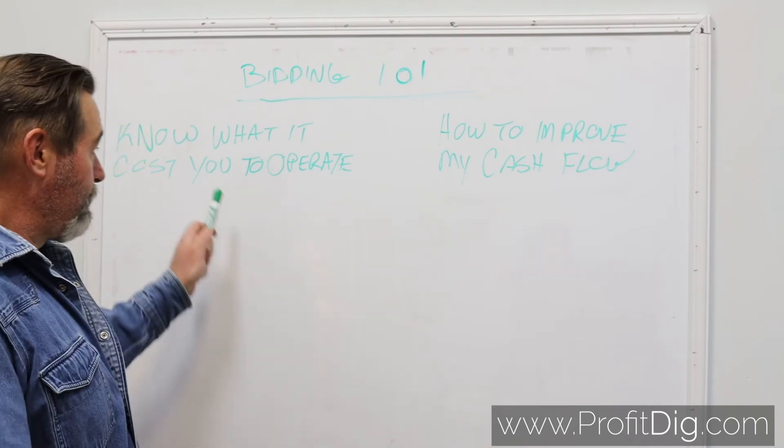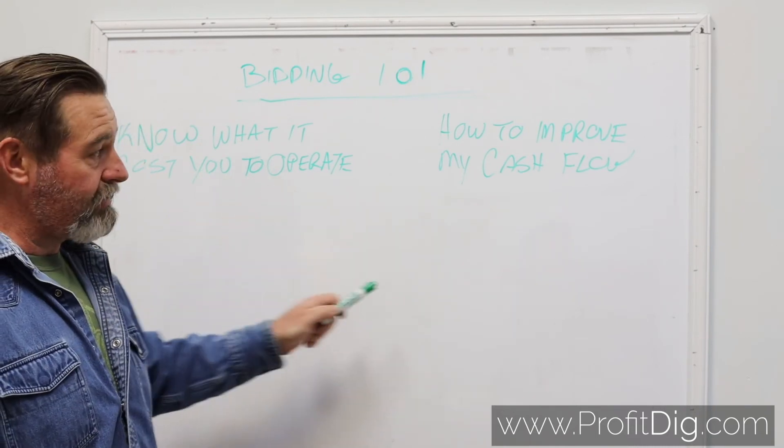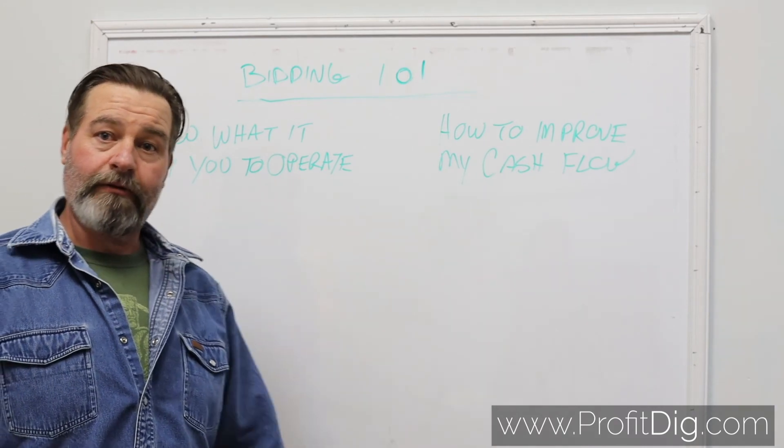You have to know what it costs you to run your business to be able to improve your cash flow. Thank you.